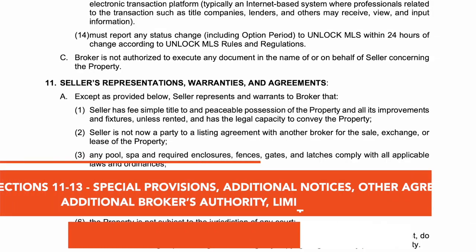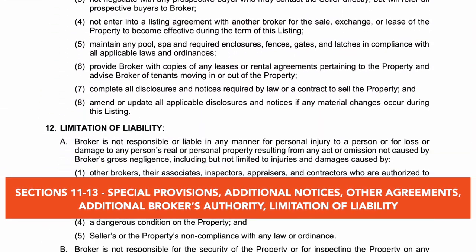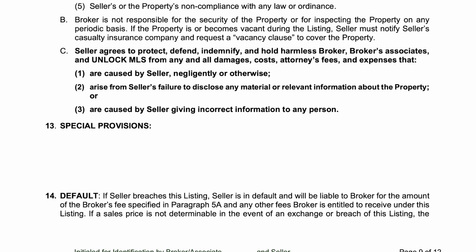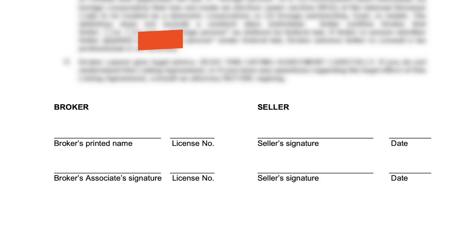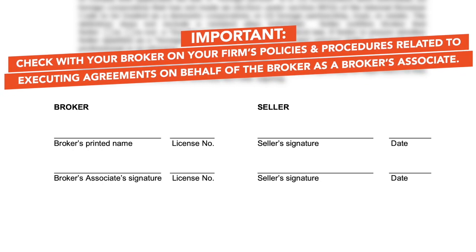Sections 11 through 13 include special provisions, additional notices related to the broker's authority, and limits of liability. Special provisions allow for additional business terms or conditions the parties agree upon and should be completed in accordance with your broker's policies and procedures. Finally, the agreement concludes with the signatures of the seller and the broker, formalizing the contract. Check with your broker on your firm's policies and procedures related to executing agreements on behalf of the broker as a broker's associate.